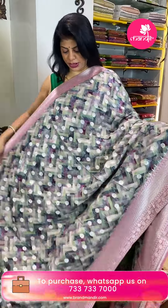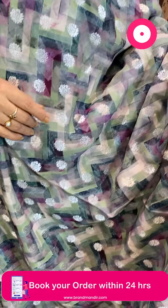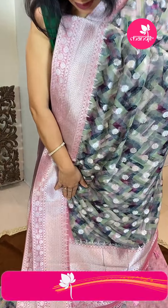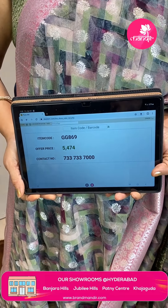Next saree — georgette and semi-Banarasi georgette. Digital printed multicolors with peach, blush pink and onion pink combination, with zari laser check pattern. Abstract geometric style blocks with printed border contrast — half circle brocade, floral vines. Pallu contrast with brocade half circle, floral and leaf jal. Blouse contrast printed with beautiful border. Pricing is 5,474 and GG869 is the code.